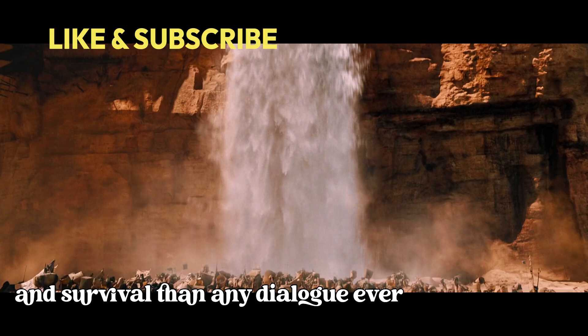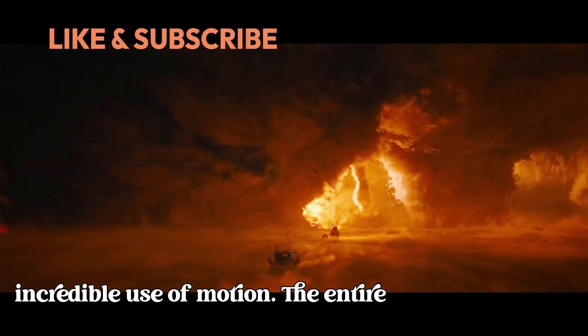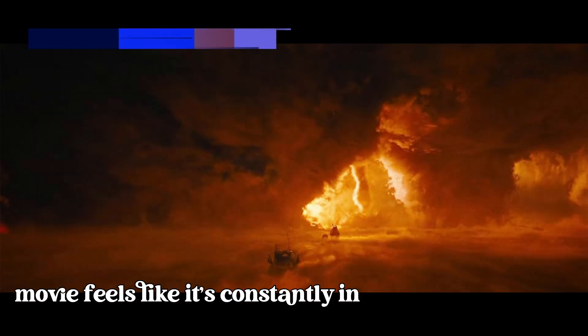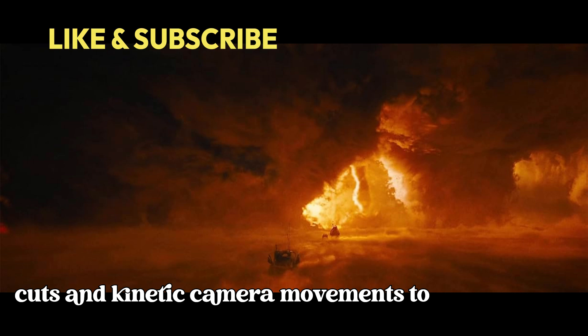This image says more about control and survival than any dialogue ever could. And let's not forget the incredible use of motion — the entire movie feels like it's constantly in motion, almost like a dance choreographed to perfection. George Miller used quick cuts and kinetic camera movements to create a sense of urgency and chaos.